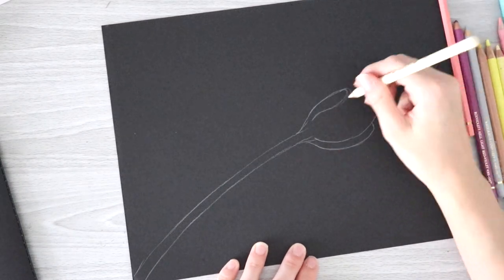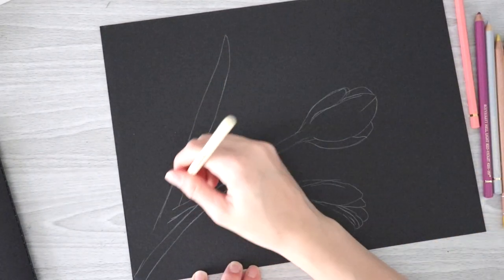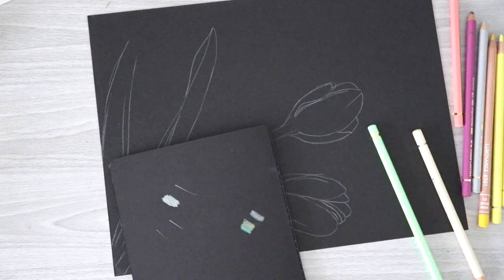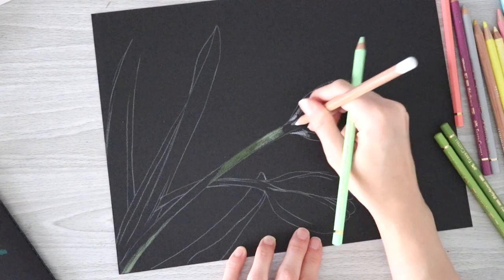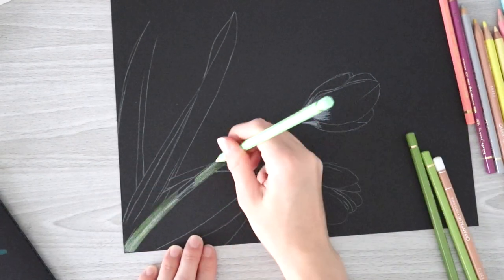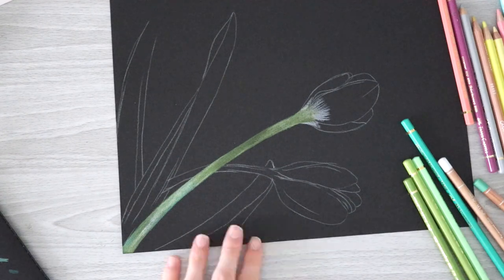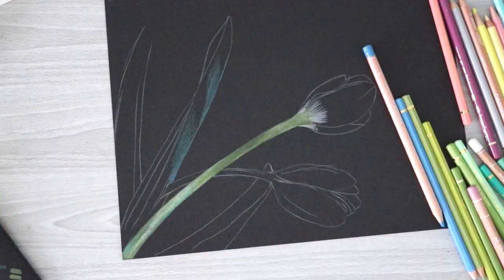I woke up the next morning feeling so much better and decided to do a demonstration drawing after all. I sketched some very loose tulips and leaves — tulips are my favorite flower — and decided to use black paper because I knew the pastel colors would stand out so much better. However, the black paper caused my colors to look very light and I was having trouble creating contrast. My goal was really to use as many of the pastel colors as I could, so I ended up using a bunch of greens, cool tones, warm tones, blues, pinks, and even yellows. Pretty much the only colors I didn't get to use were more of the purples and the peach-beige colors.